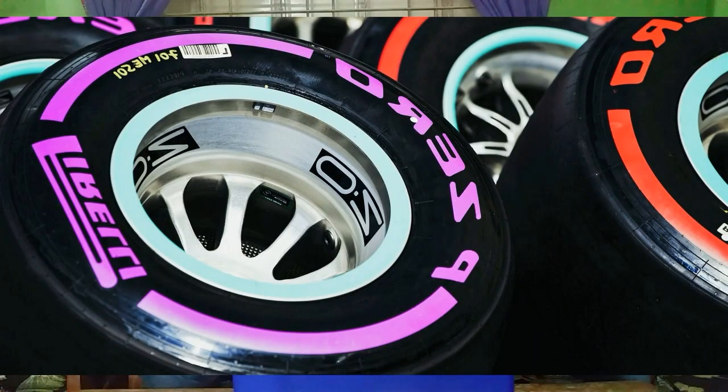Formula 1 tires come in soft, medium, and hard compounds. One tire costs $1,700, and there are four tires in a car, so the total price comes up to $6,800.